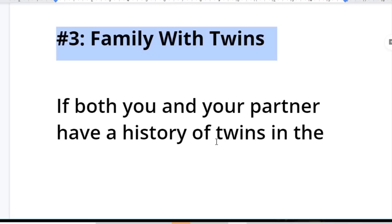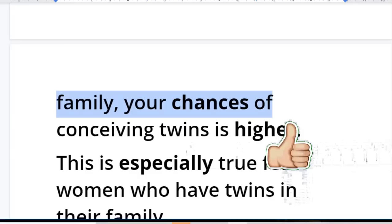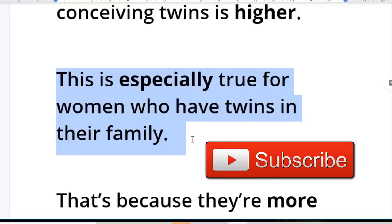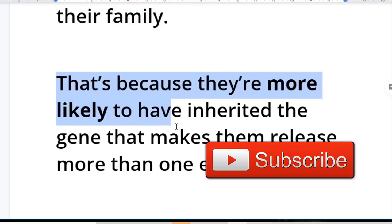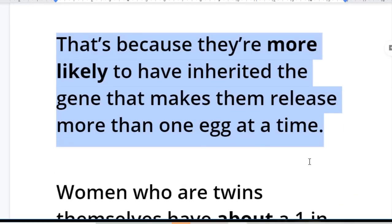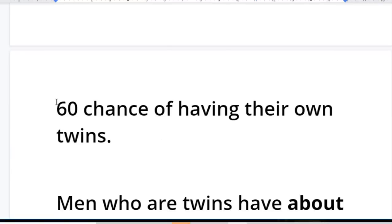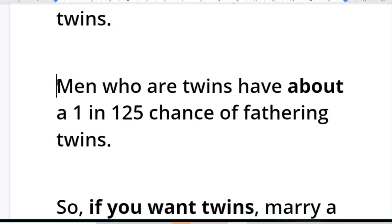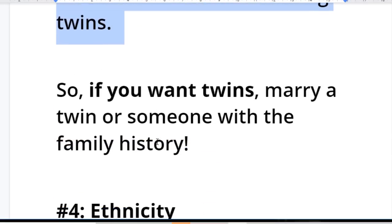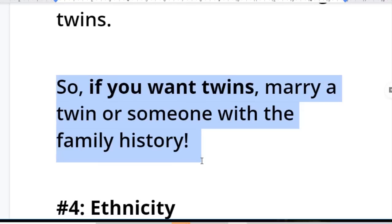Number three: family history of twins. If both you and your partner have a history of twins in their family, your chances of conceiving twins is relatively higher. This is especially true for women who have twins in their family, because they are more likely to have inherited the gene that makes them release more than one egg at a time. Women who are twins themselves have about a 1 in 60 chance of having their own twins, and men who are twins have about a 1 in 125 chance of fathering twins. So if you want twins, marry a twin or someone with a family history of twinning.